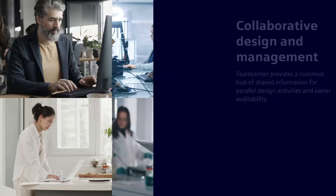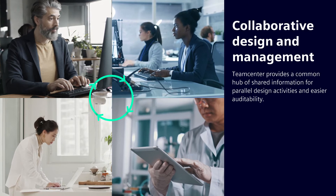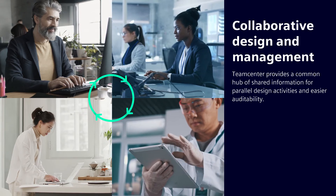Another advantage is Siemens' collaborative design and management environment, with TeamCenter providing a common hub of shared information for parallel design activities and easier auditability.